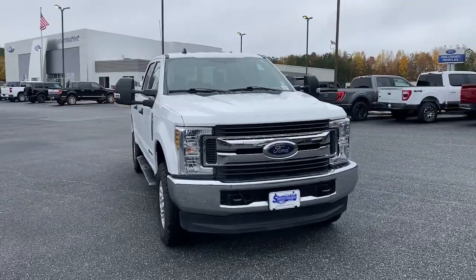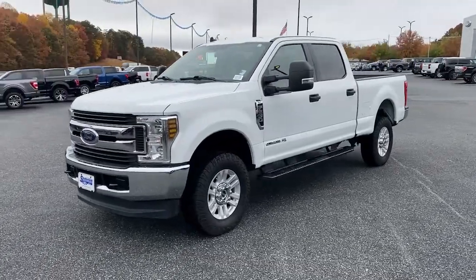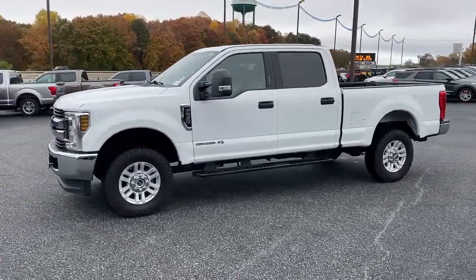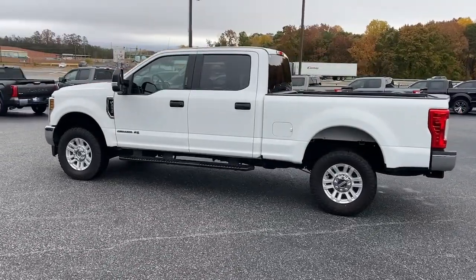Can you see yourself in the 2019 Ford F-250? With less than 90,000 miles on the odometer, this vehicle stands out from the rest. Get the full-size pickup you can count on.